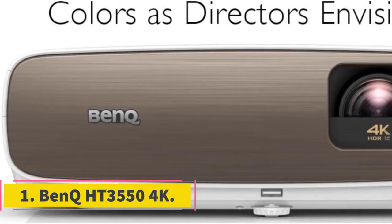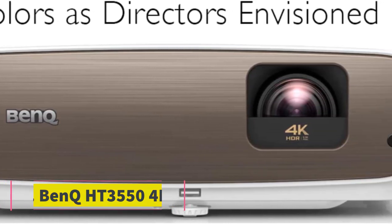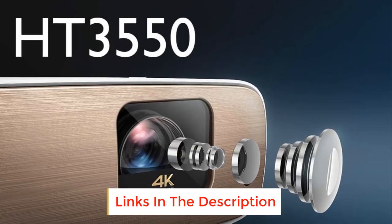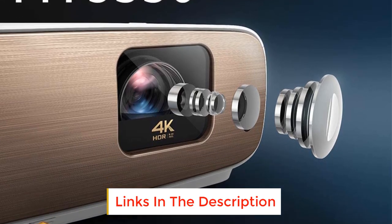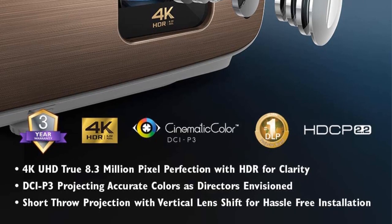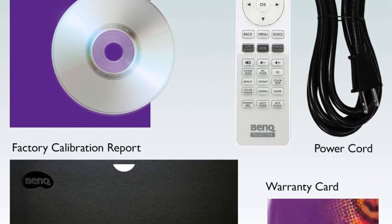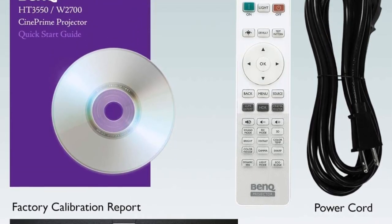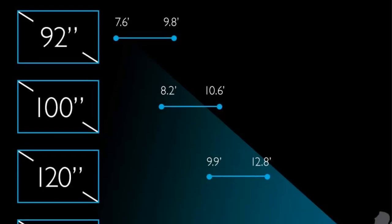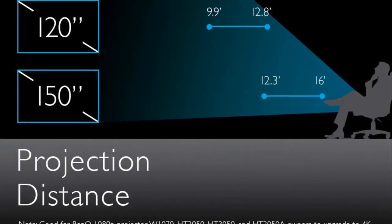Number 1: BenQ Height 3550 4K. The BenQ Height 3550 is a dedicated 4K UHD projector promising 8.3 million pixels in every frame. A true 4K resolution and DLP display ensure accurate colors and crisp picture quality without the dreaded rainbow effect. Moreover, with ISF CCC certified calibration, its high native contrast ratio 30,000:1 with DCI-P3 cinematic color technology produces incredible cinematic quality and brilliant display.